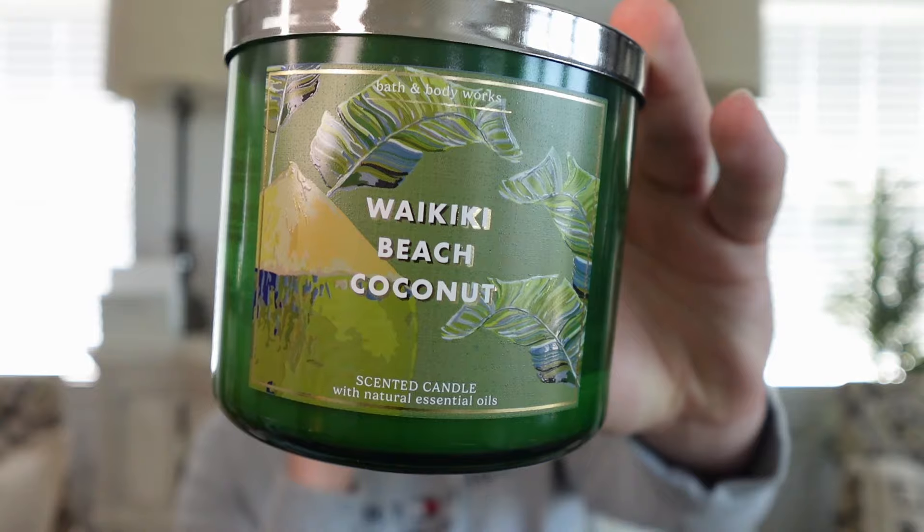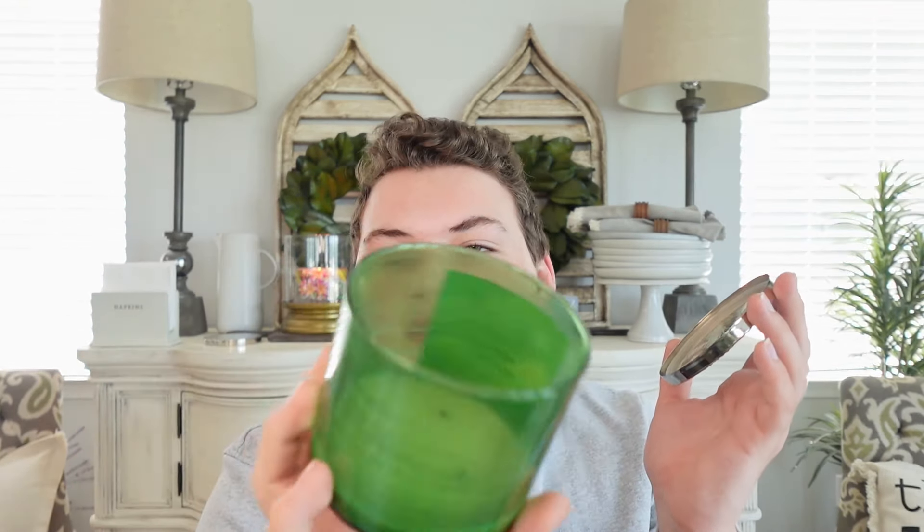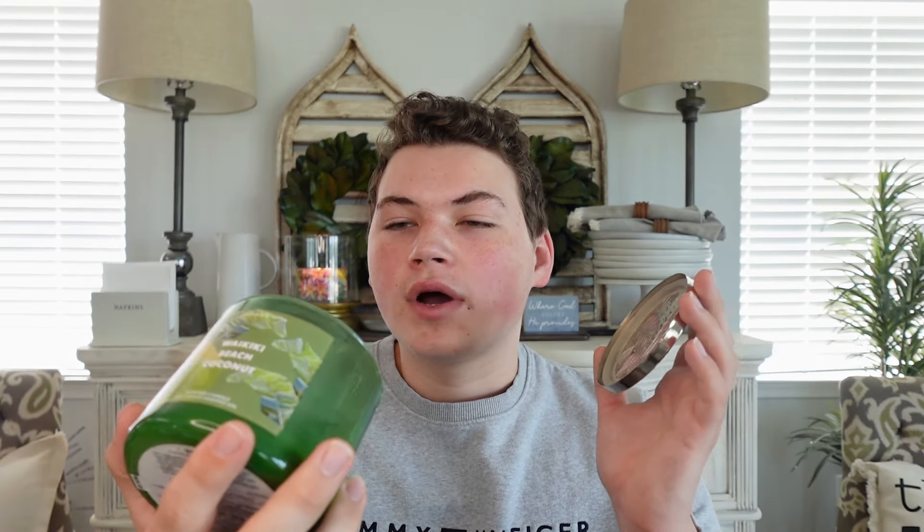My next empty is Bath and Body Works Waikiki Beach Coconut — a staple in our home every summer. Notes are tropical white coconut, salt water breezes, and sun-bleached woods — a salty, coconutty, beachy fresh-air scent. I have one more from the Semi-Annual Sale to burn later this summer. The wicks got a little puny around the midway point but I didn't get any sootiness. Strength and throw was a solid medium, about a six to six and a half.